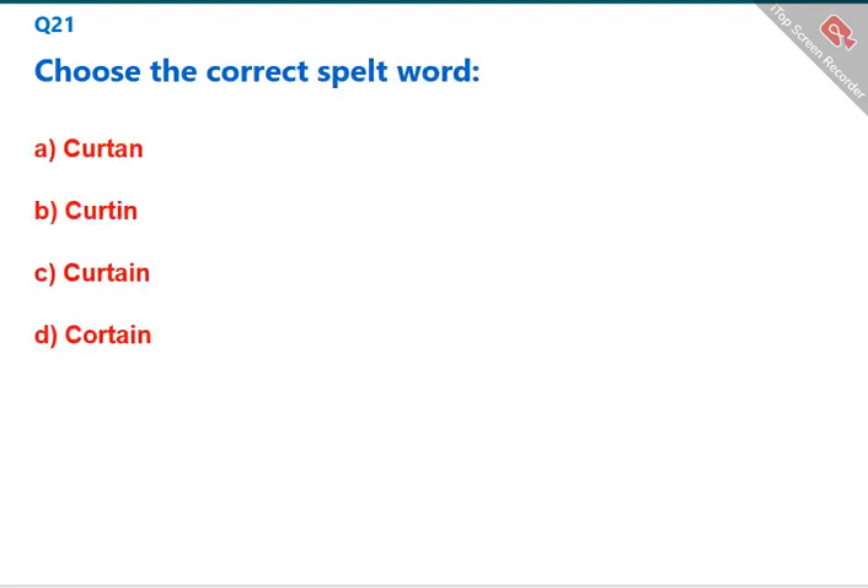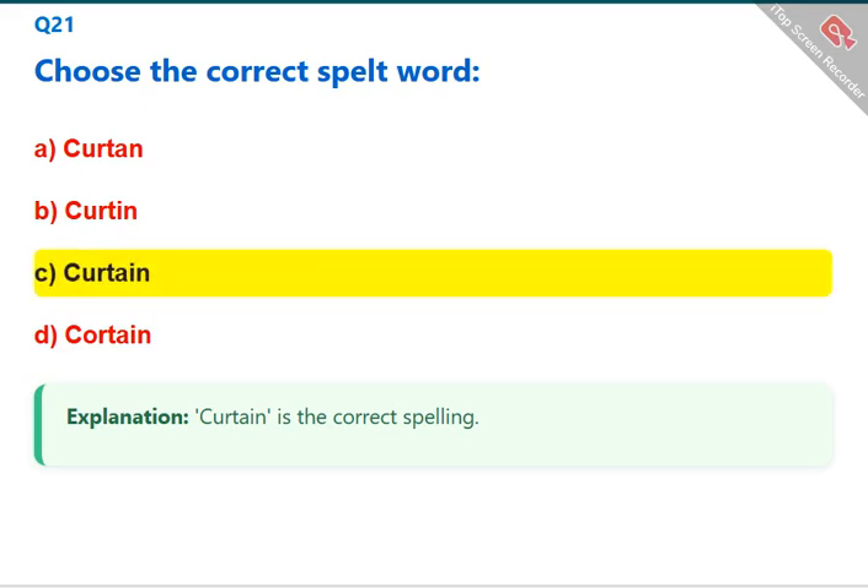Choose the correct spelled word. 'Curtain' is the correct spelling. The correct answer is C: curtain.